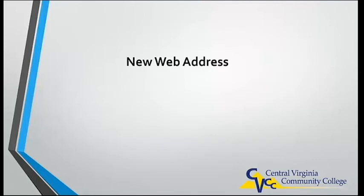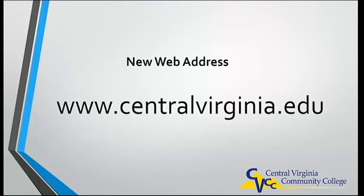Along with the new website, CVCC will also adopt a new web address. CentralVirginia.edu is easier to remember and easier to say than the old address.